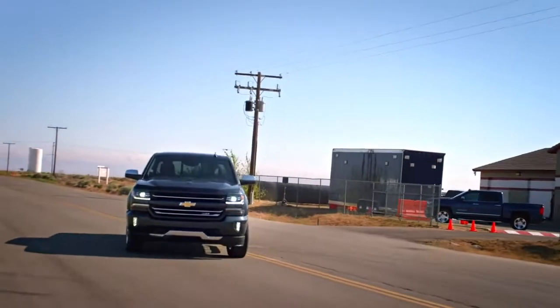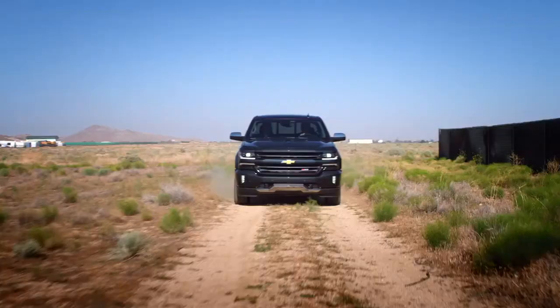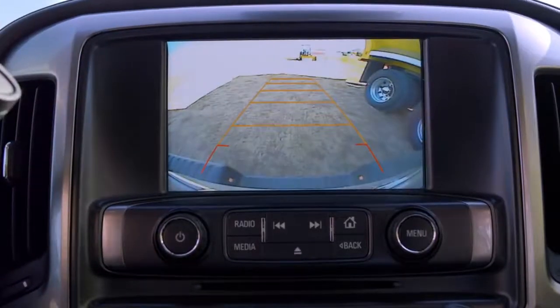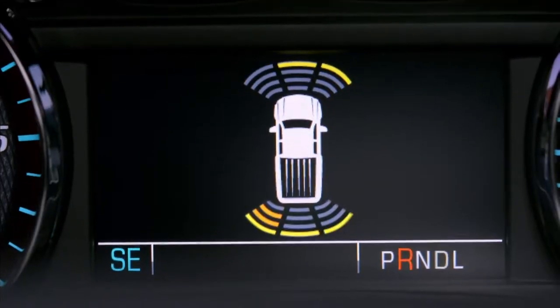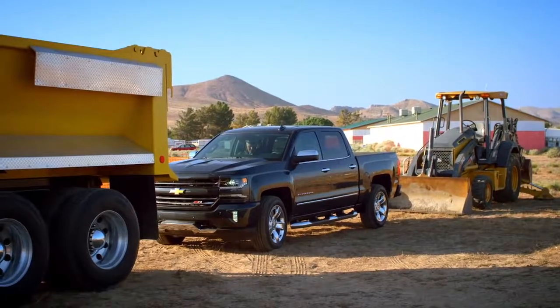Eric, it's hard to believe that a truck this rugged can be such a pleasure to drive. The rear vision camera helps you see what's going on behind you, and the front and rear park assist lets you know when you're too close to things in front of or behind you. Piece of cake — and it comes in handy on a job site.